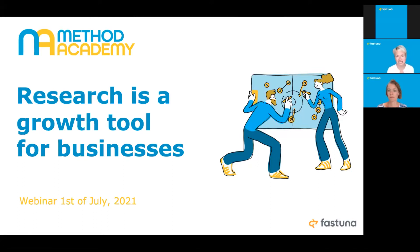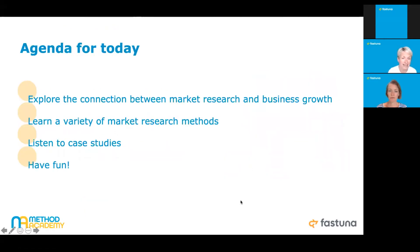This webinar is a sort of demystification of consumer research. We will show you easier, practical ways to use market research as an effective tool to drive business growth. We want to really demonstrate how to get the most out of your market research and how to cook it properly — because market research is all about having the right ingredients, the right variety of methods, and good recipes to get maximum results.